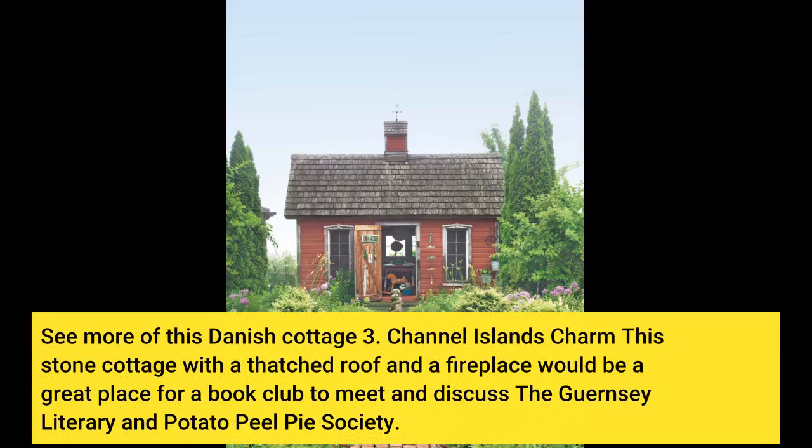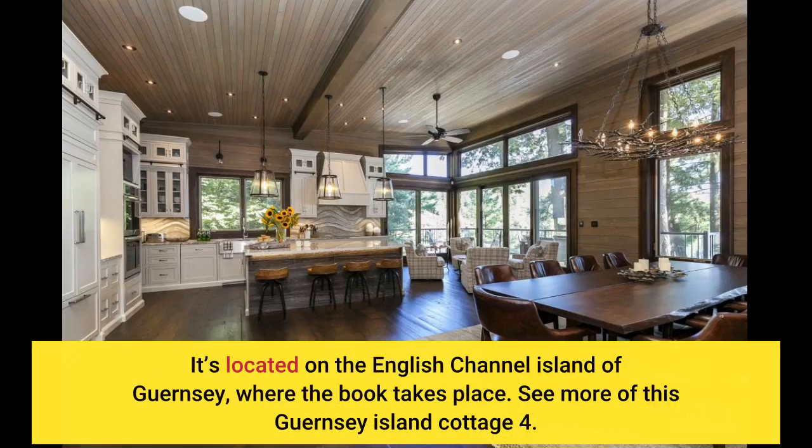Channel Islands Charm: This stone cottage with a thatched roof and a fireplace would be a great place for a book club to meet and discuss the Guernsey Literary and Potato Peel Pie Society. It's located on the English Channel Island of Guernsey, where the book takes place. See more of this Guernsey Island Cottage.